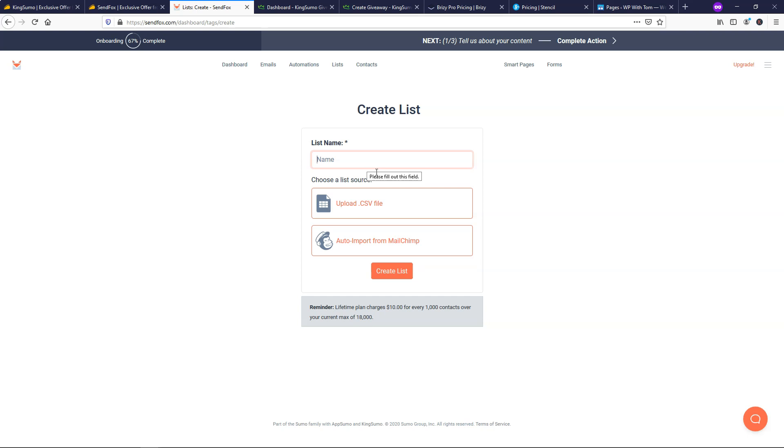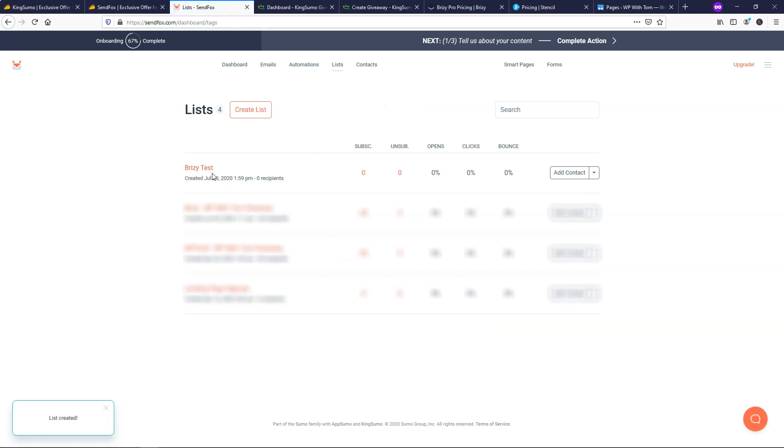Here I'm going to go and create a list in SendFox where the emails will go. I'm going to name this one Brizzy Test — I actually did a giveaway for the Brizzy Builder before, it's an awesome builder and I highly recommend checking it out. I'll just click Create List. Now I have Brizzy Test right here. I'll blur out the other ones from previous giveaways. You'll be able to see how many people subscribe, unsubscribe, open messages, click, and the bounce percentage.